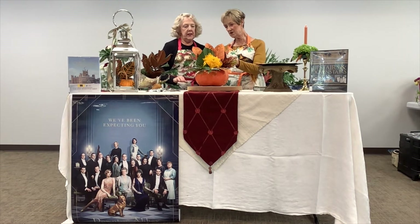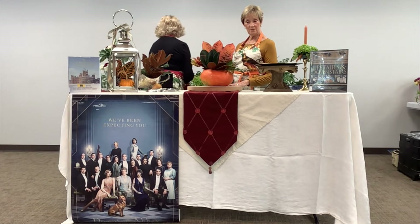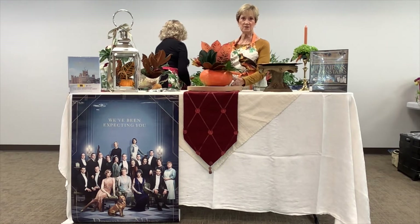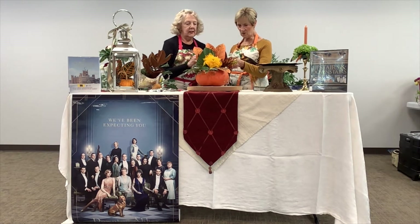We need to tuck a flower in there. We're trying to make the back look as pretty as the front, because if this is your centerpiece on the table, somebody's going to be looking at the back of your arrangement. So let's see if we can get that going.